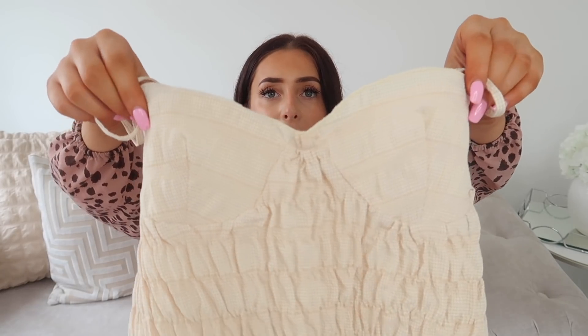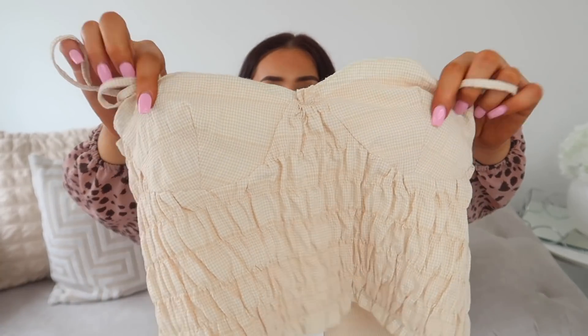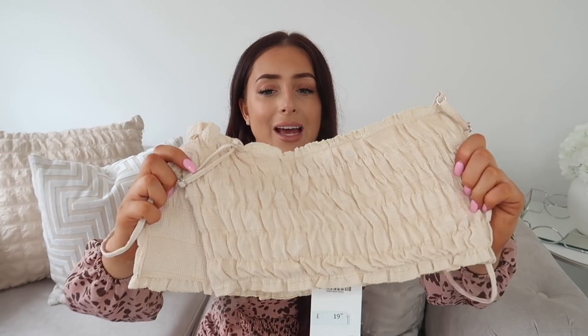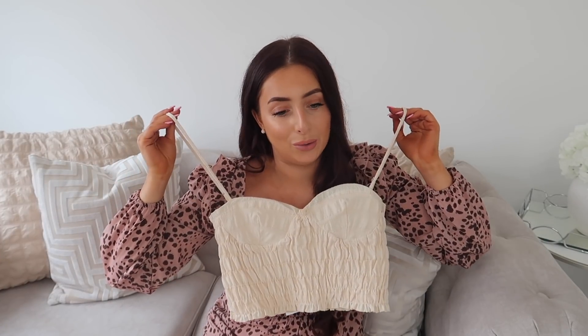Last but not least we have an item that sadly I cannot try on. This one was £19.99 in a medium and I just could not get it on — the bust area is quite small, so if you have a bigger bust you might want to size up. I love the colour though — it's something different for me, yellow, which I would never normally go for, but I think it's really cute. It has adjustable straps and then the back is like so. It looks stretchy but there's a lining inside which isn't stretchy, so basically it's all a lie. So Zara, sort it out — the sizing is not right.